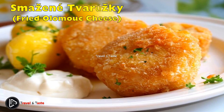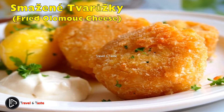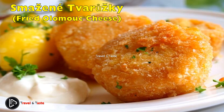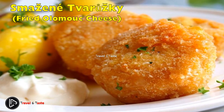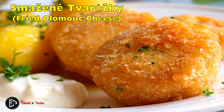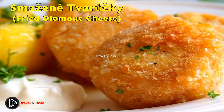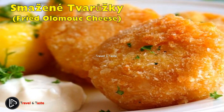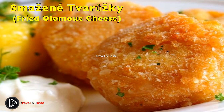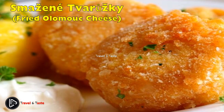Smažený Olomoucký sýr — fried Olomouc cheese. This dish uses tvarůžky — round slices, rings, or cubes of traditional smelly cheese from Olomouc, made from fat-free sour curd. While the similar fried cheese dish uses mild cheese such as Edam or Gouda cut into thick slices, this one uses the pungent tvarůžky instead. You might get a strange look when ordering these melting smelly beauties in a restaurant, but everyone likes them — only a few will admit it.